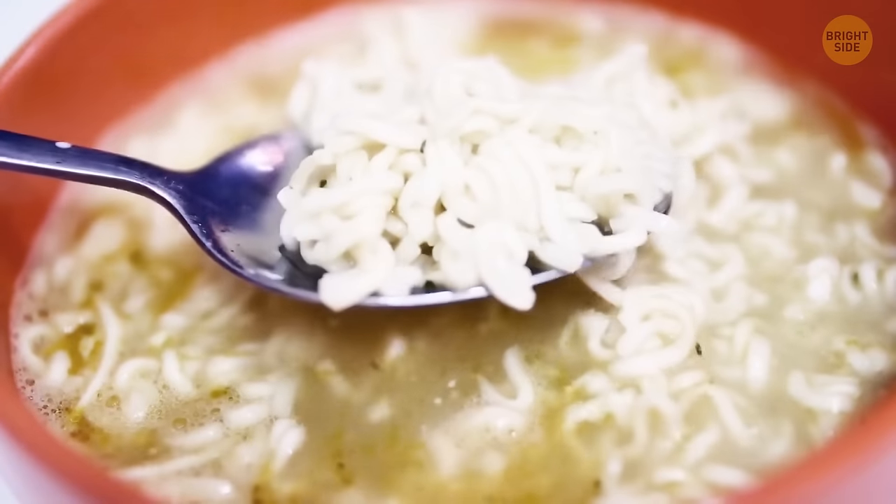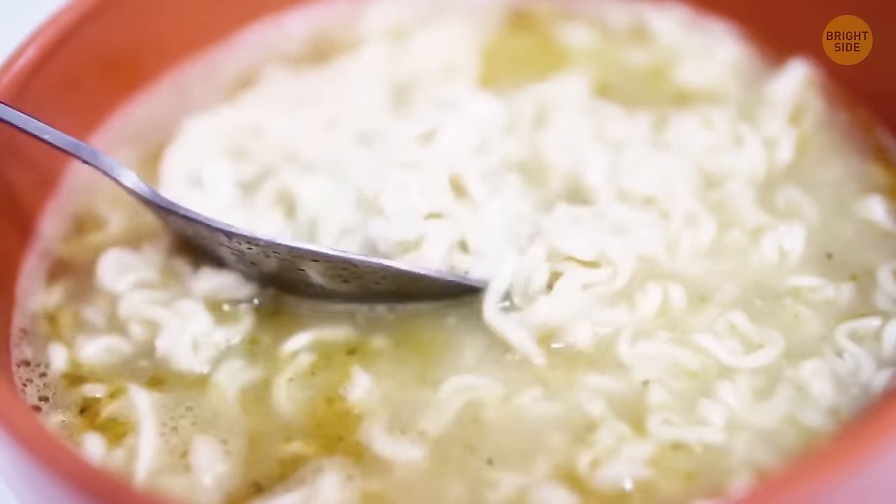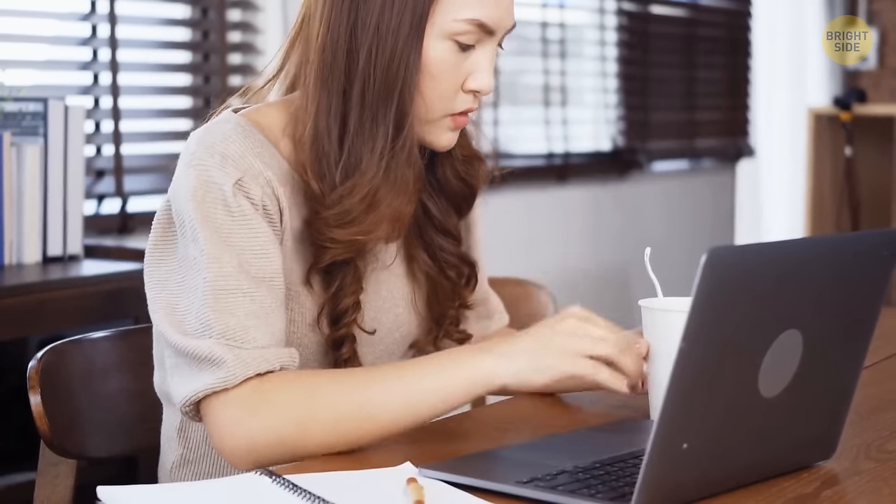The space below a cup of noodles is there to protect the noodles during transport — this technique is called middle suspension. Not only are they protected better in their styrofoam cup, but it also helps the noodles soften more evenly and quickly.